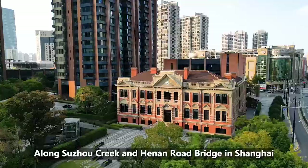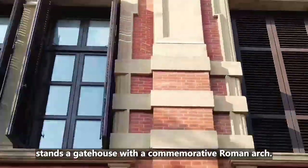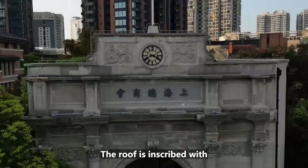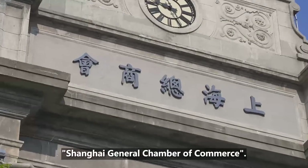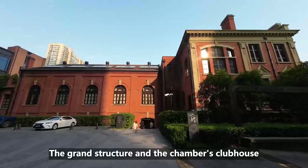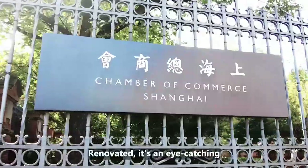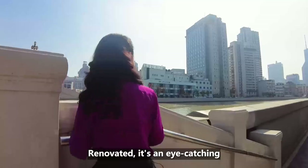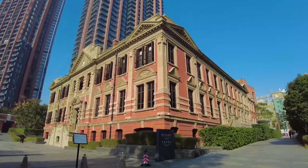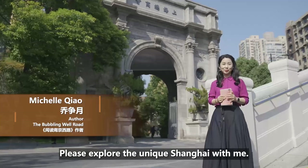Along Suzhou Creek and Henai Road Bridge in Shanghai stands a gatehouse with a commemorative Roman arch. The roof is inscribed with 'Shanghai General Chamber of Commerce.' The grand structure and the chamber's clubhouse has witnessed a turbulent history. Renovated, it is an eye-catching landmark by Suzhou Creek. Hello, I'm Michelle Chiao. Please explore the unique Shanghai with me.